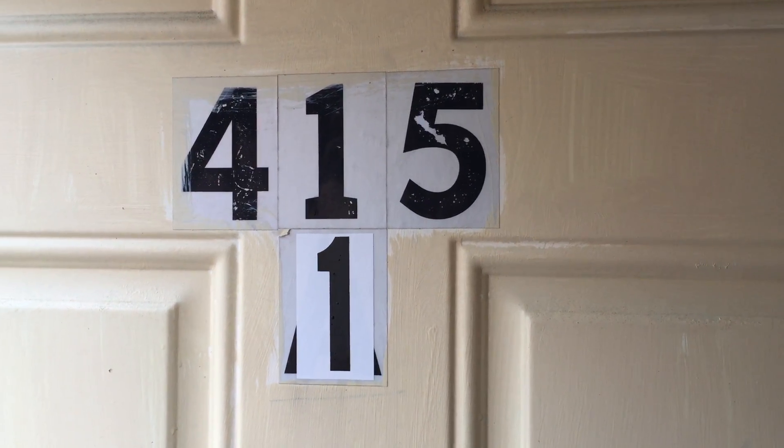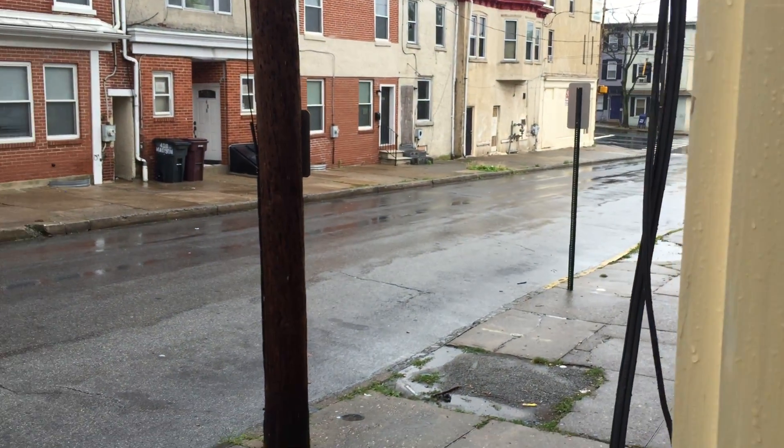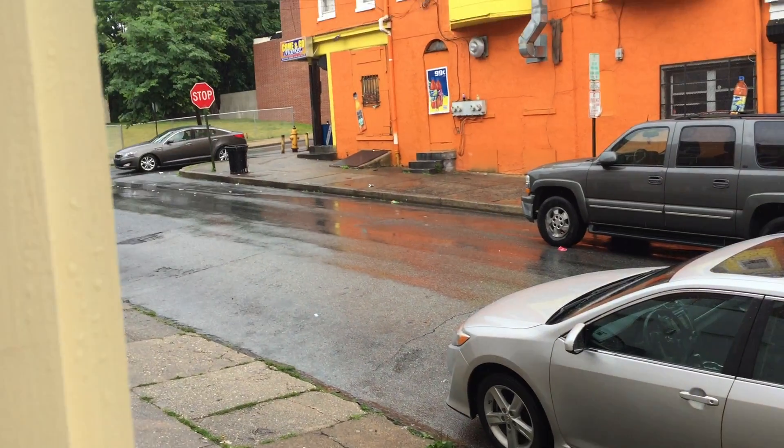This video is for 415 North Madison. It's a three-bedroom, one and a half bath. Enter right into the living room. It has new carpet and fresh paint throughout, as well as central CO smoke detectors located on every level.